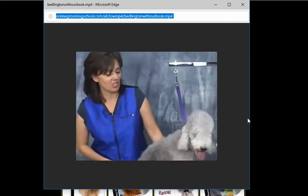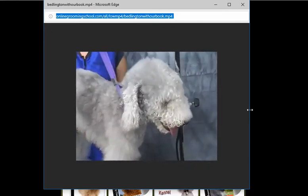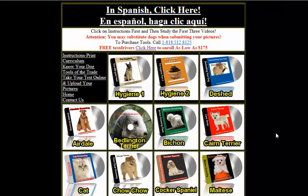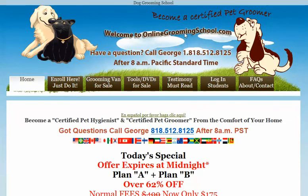We have here Ashley — she's our little model today. Hi there Ashley. Anyway folks, this is what it's all about. So let's go back to the home page, OnlineGroomingSchool.com. This is our Dog Grooming School folks, so go ahead and join up. Take care. Bye bye.